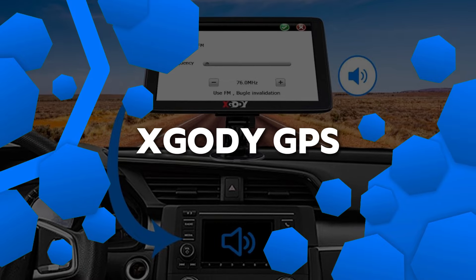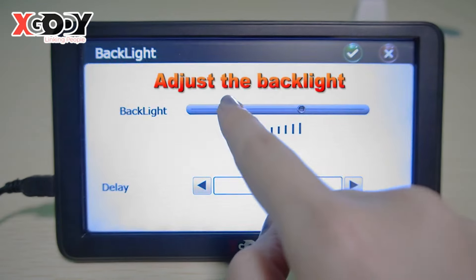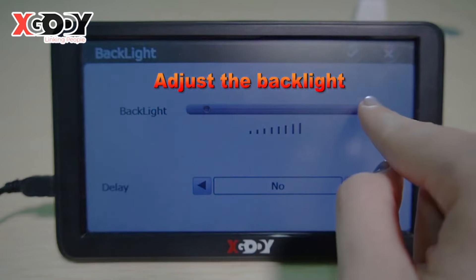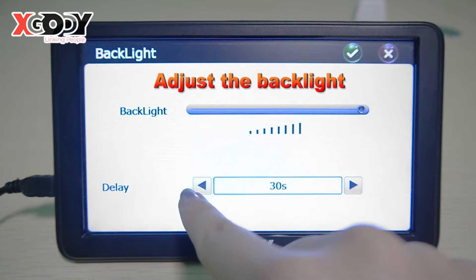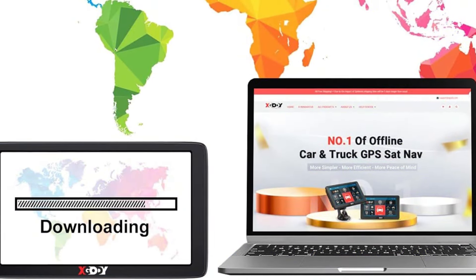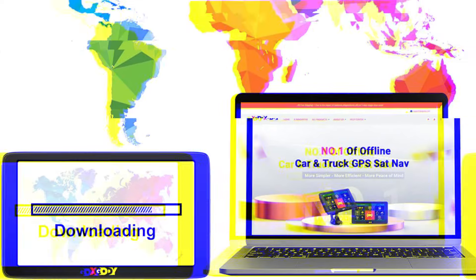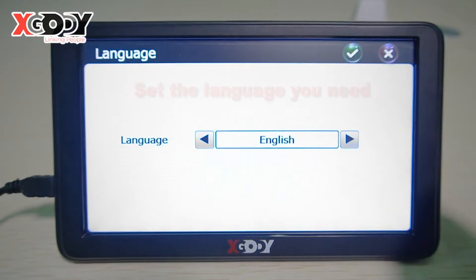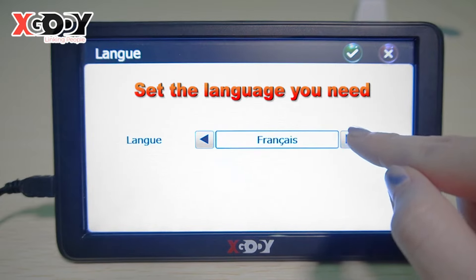The X-Gaudi Y 7-inch GPS Navigator is an affordable and practical choice for drivers seeking reliable navigation. Featuring a 7-inch touchscreen display, it offers clear, easy-to-read navigation instructions. The device is preloaded with maps of the United States, Canada, and Mexico, with the benefit of lifetime free updates, ensuring you're always up to date.